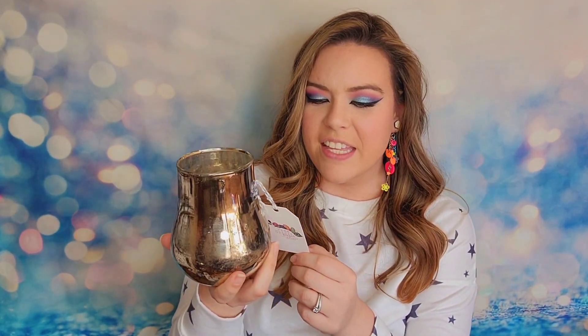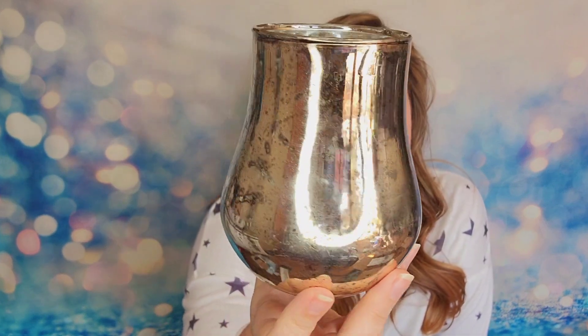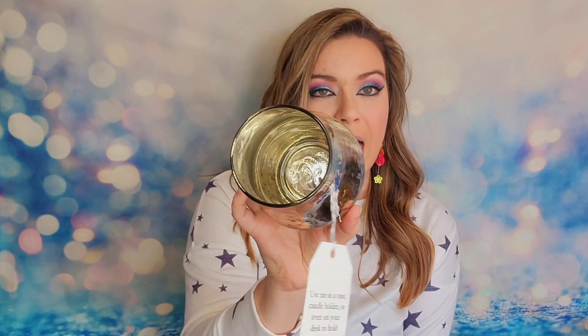Next item is going to be a vase — a glass vase. It says you can use it as a vase, a candle holder, or even on your desk to hold pencils and pens. It's got this tarnished vibe to it — it looks super distressed but intentionally. It's all glass and very good quality.